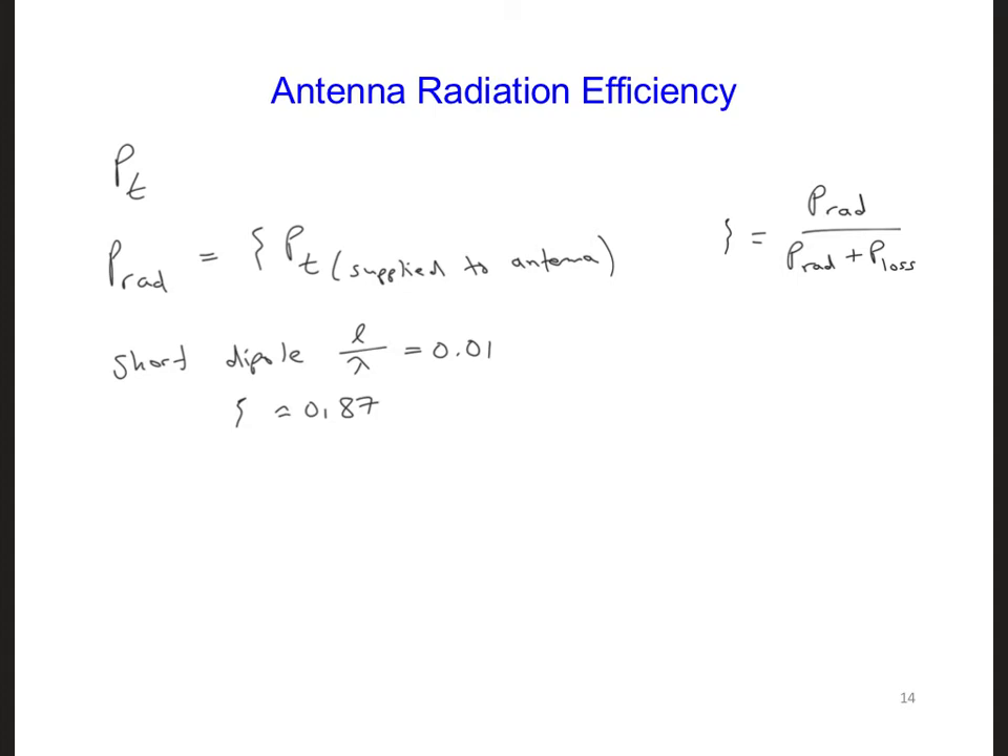Such a short dipole is not particularly efficient. On the other hand, the radiation efficiency of a half-wave dipole is on the order of 99%, or 0.99. This is much higher than the radiation efficiency of the short dipole.